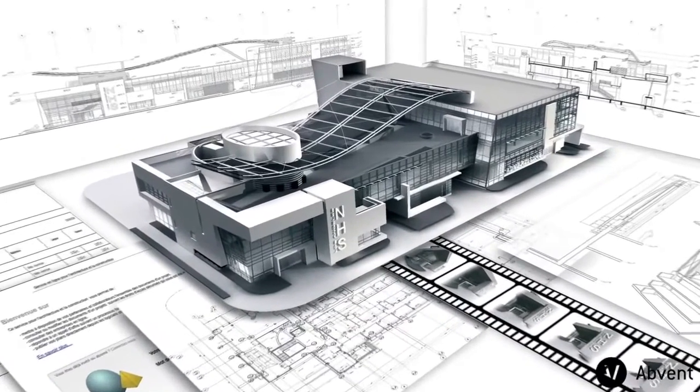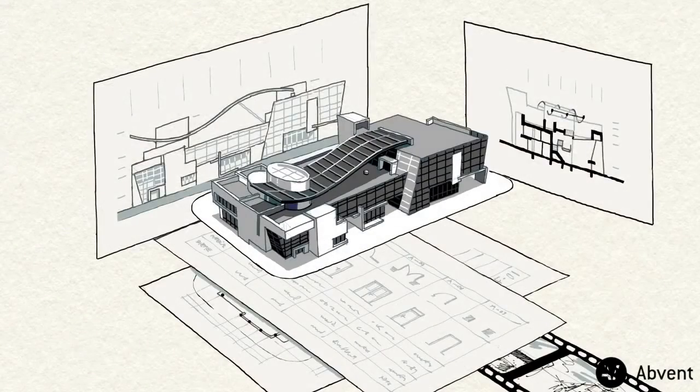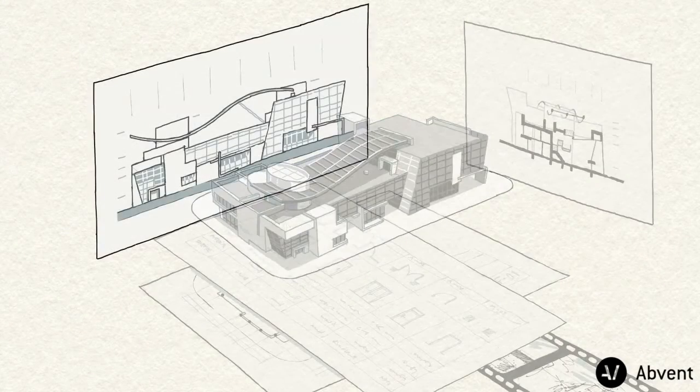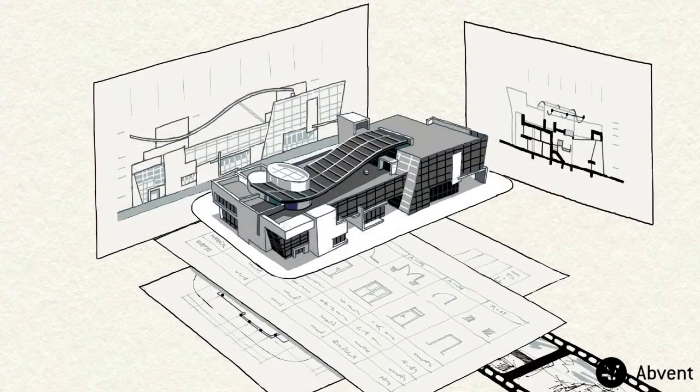Building Information Modeling has been around for 30 years. BIM enables 3D visualizations, up-to-date documentation, accurate quantity takeoffs, and all sorts of building analyses.